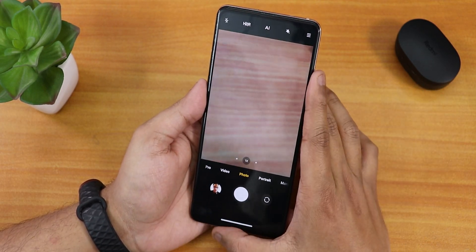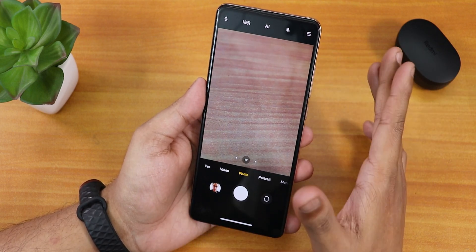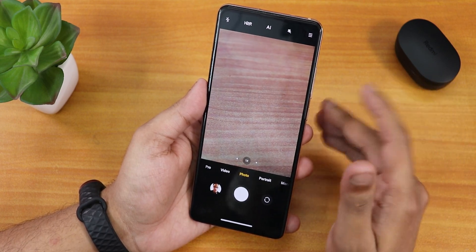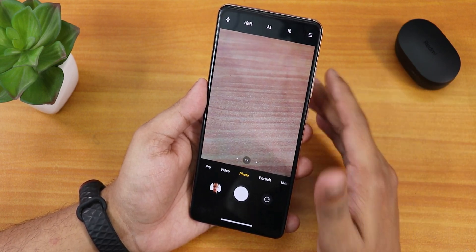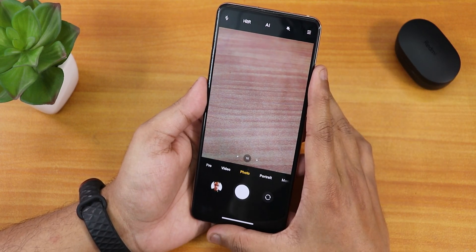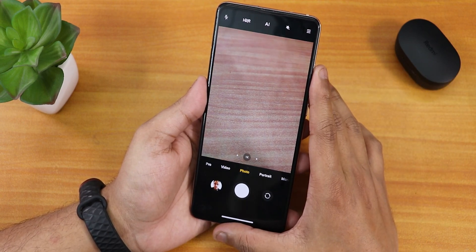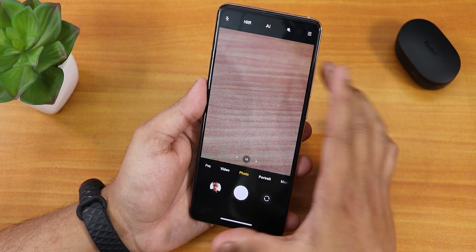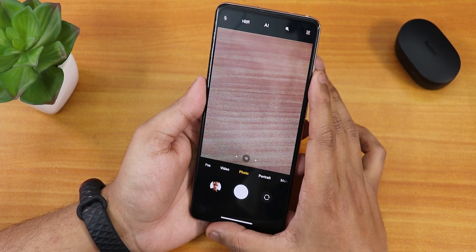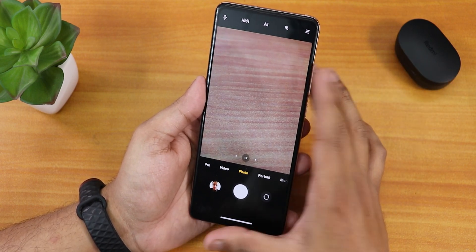I have installed the ANX camera zip file with Orange Fox recovery using a specific modified zip file. I will not recommend using this modified zip — just use the ANX camera Magisk module from the official ANX camera website. But this modified zip can be flashed with Orange Fox or TWRP, and I'll link it below in the description.